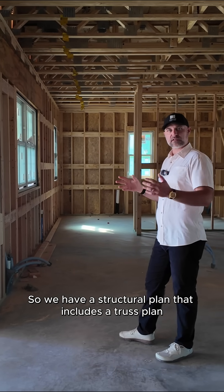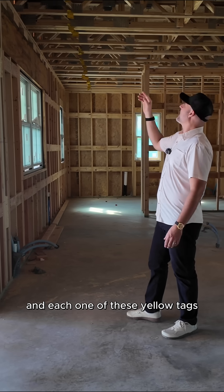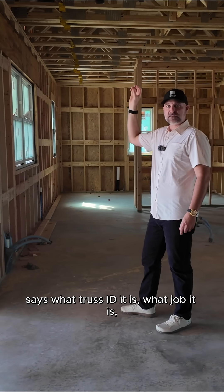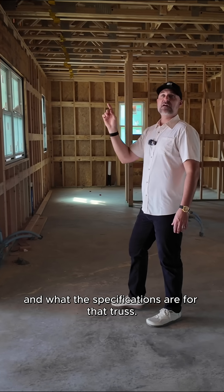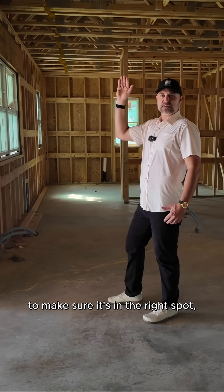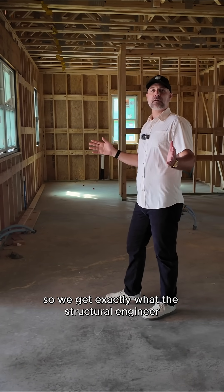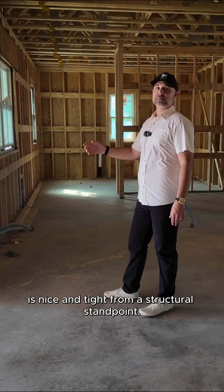We have a structural plan that includes a truss plan, and these are each manufactured individually. Each one of these yellow tags says what truss ID it is, what job it is, and what the specifications are for that truss. So we come through and inspect each truss to make sure it's in the right spot, so we get exactly what the structural engineer specified, and the house is nice and tight from a structural standpoint.